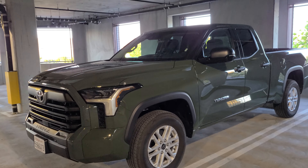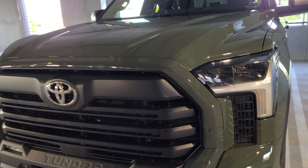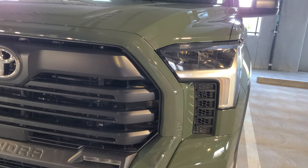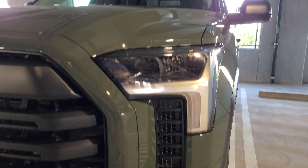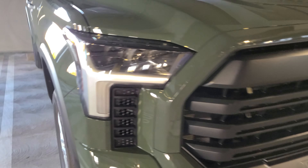Today we're viewing the Toyota Tundra 2023 model. This is the standard trim model for the Tundra, as you can see from the reflector headlights. It comes pretty standard with a lot of nice LED features.